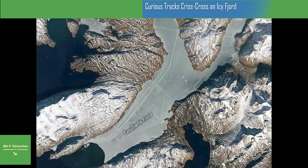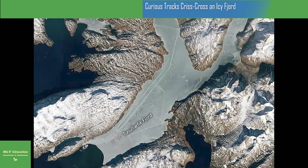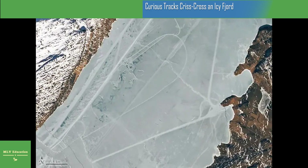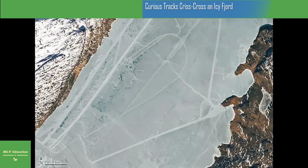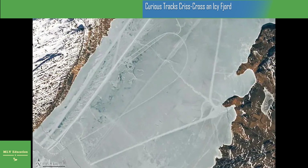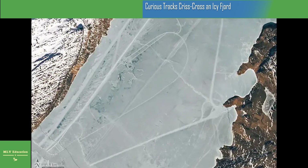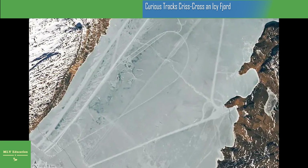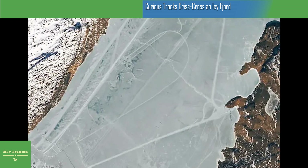Greenland lacks an obvious human fingerprint when viewed from space. Instead of sprawling cities or geometrically organized agriculture, an enormous ice sheet spans much of the island. But there is a fjord along the island's southern perimeter where seasonal ice has temporarily revealed the presence of people.